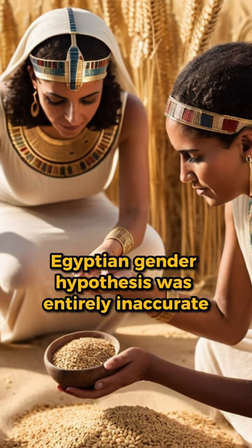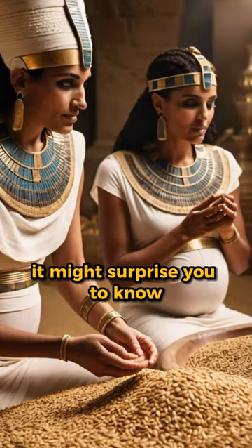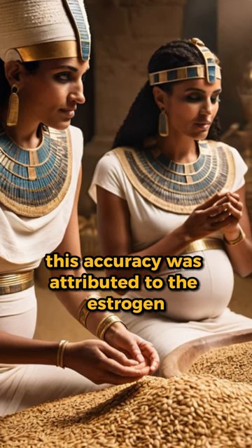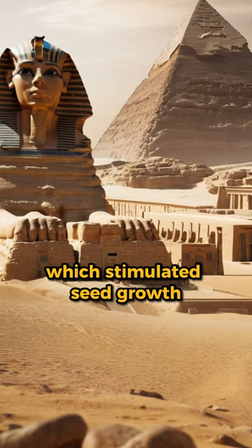Although the Egyptian gender hypothesis was entirely inaccurate, it might surprise you to know that this pregnancy test was found to be 70% accurate. This accuracy was attributed to the estrogen in the urine of a pregnant woman, which stimulated seed growth.